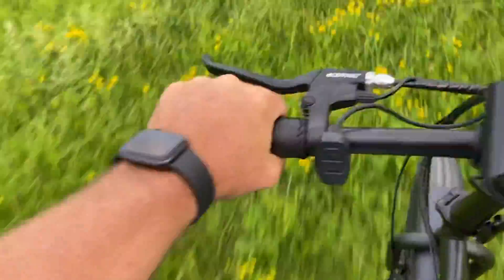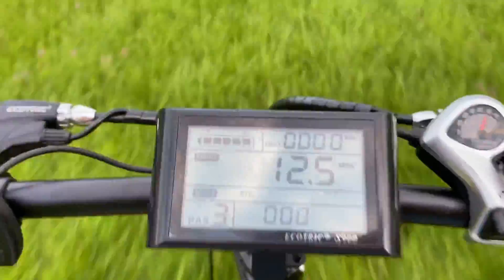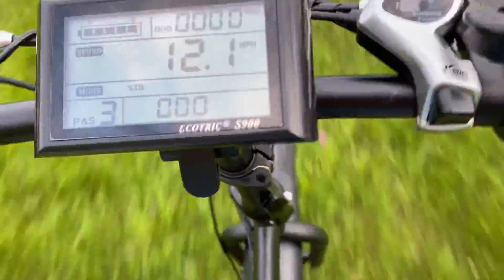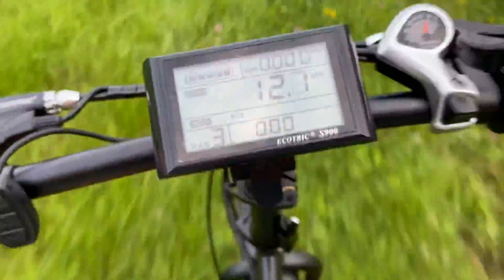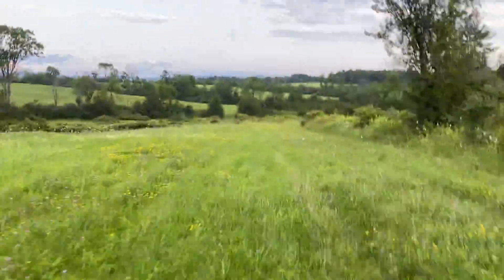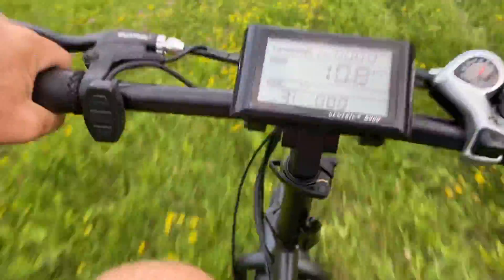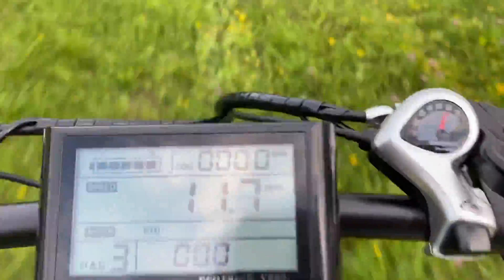Rolling like a dream, one-handed! Those fat tires are awesome — it's just like a motorcycle. Going down the little bridge here, one-handed the whole time while using my phone. This thing is really stable. You do have to be careful when you pedal because the power just kicks in. Still one-handed — this thing is awesome.